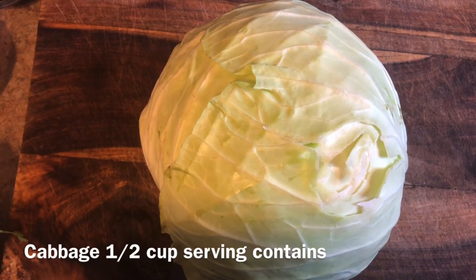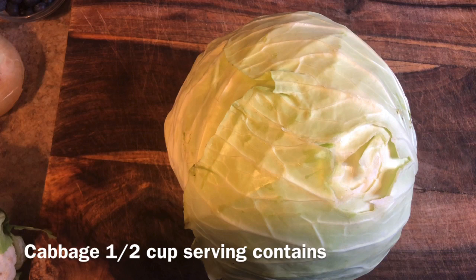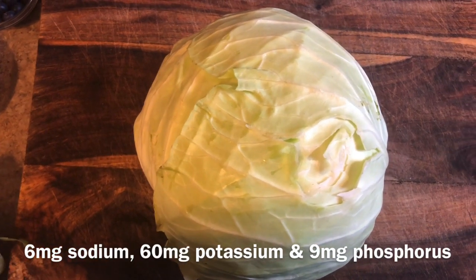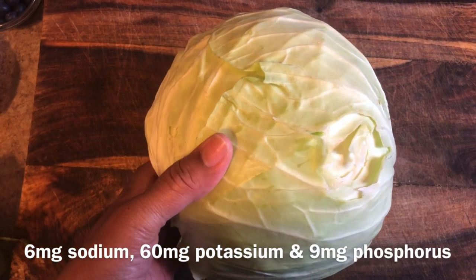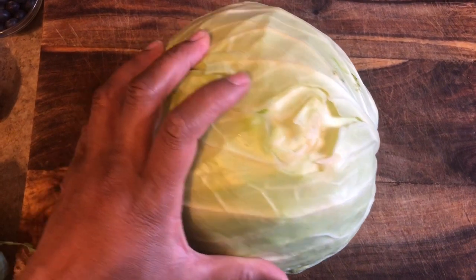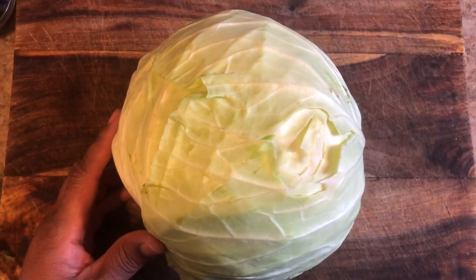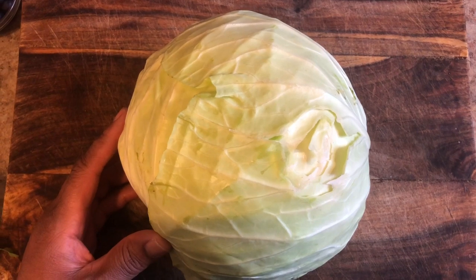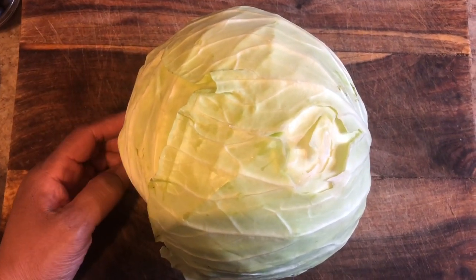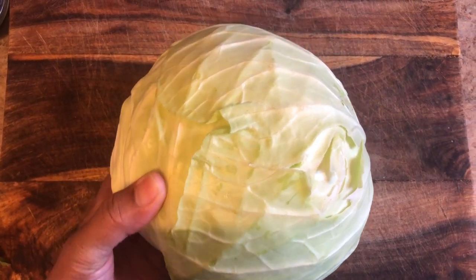Cabbage is packed with phytochemicals and other compounds that help break down free radicals in the body before they can cause damage to our cells. So cabbage is something that you can consume without fear or worry. You can make coleslaw, you can chop it up and steam it, you can roast it in the oven — maybe cut it in fourths, roast it with a little bit of olive oil, salt and pepper. Super delicious, super healthy for you.